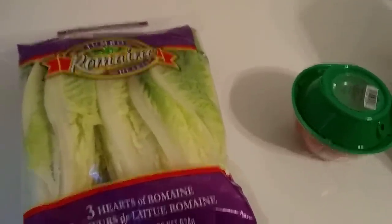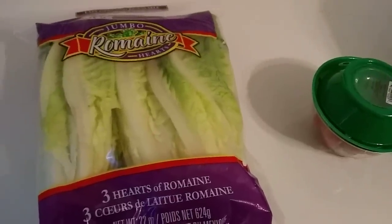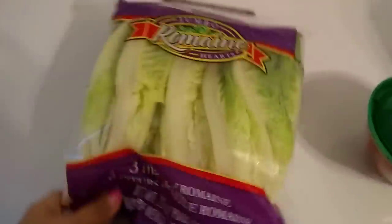Hello everyone, this is Crystal and I am here with a 99 cent haul, so let's get started.